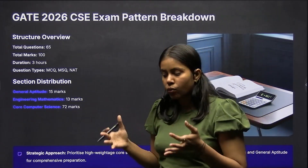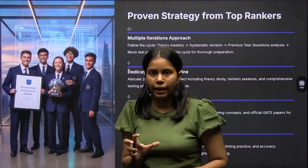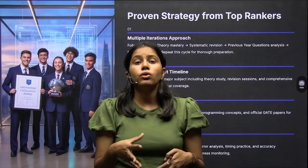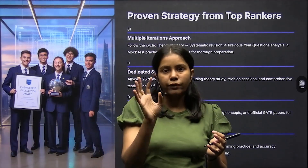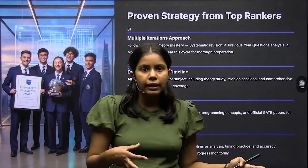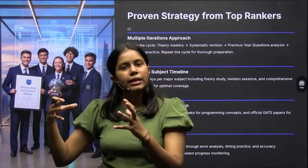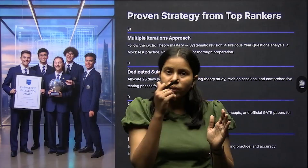What should your revision strategy be? It's September now, so most students have completed most subjects with maybe two or three remaining. Complete those subjects first, cover all your topics, and simultaneously start solving previous year questions if you haven't already. Then move to a test series — start with topic-wise tests, then subject-wise, then full mock tests.